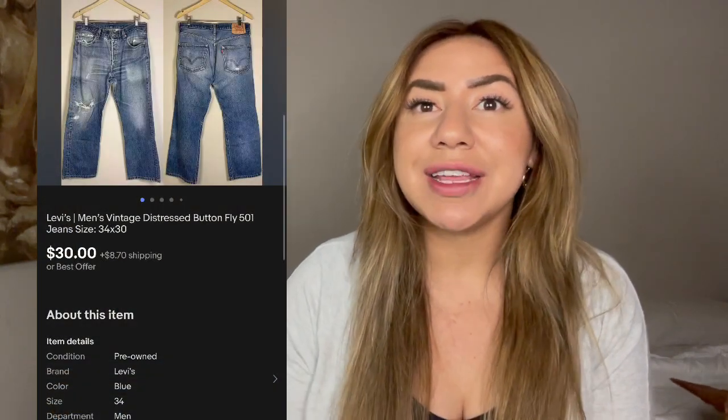We're going to start out with eBay sales first. The first sale is this pair of men's Levi's distressed 501 jeans. These sold for $41.60. David sourced these off OfferUp — we got a big bundle of jeans and paid $10 per pair. So my cost of goods was $10 and my profit after fees was $26.43.